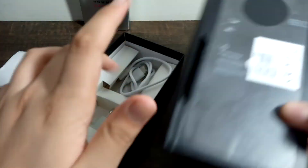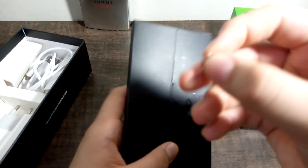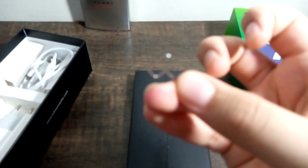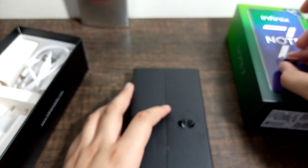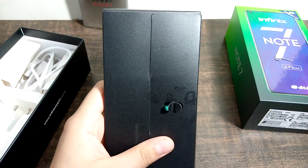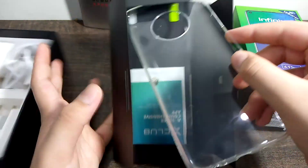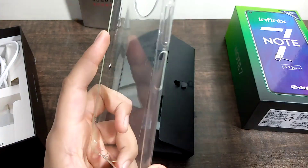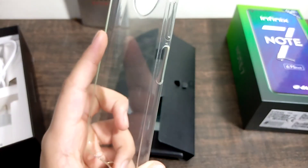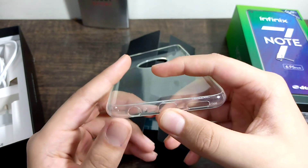Now let's look at what's in the box. First we have an ejection tool in a specific shape. We also have a silicone case with a fingerprint cutout, because this is a side-mounted fingerprint sensor.